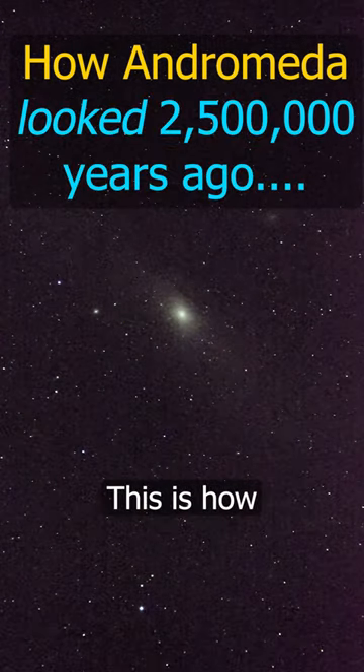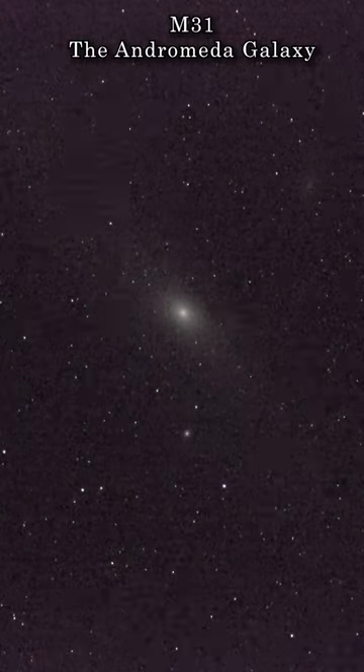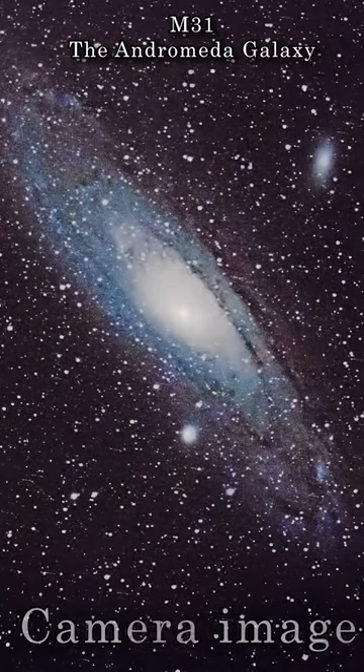So this isn't actually how it looks right now — this is how it looked two and a half million years ago. If I switch from my live feed to an actual image I captured, you can see the Andromeda galaxy in its full glory.